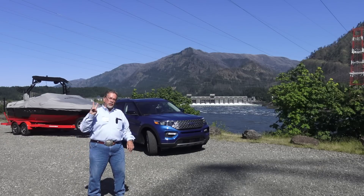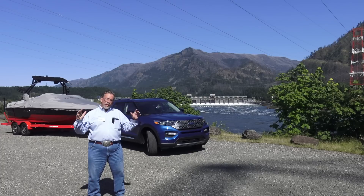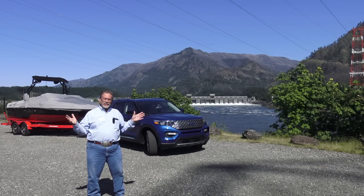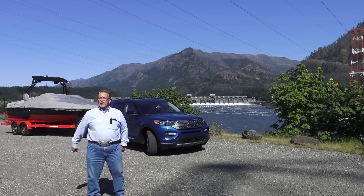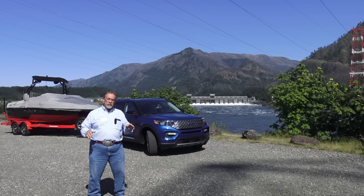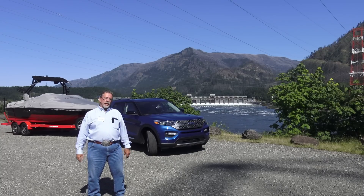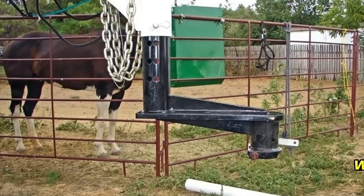Mr. Truck here. This is day two out here in Oregon with the Ford Explorer launch — the 2020 Explorer. We've driven the STs, we've driven the hybrids, the Platinums, the Limiteds, and learned a lot. Come join us and watch us go fast around the corners and pull trailers — three trailers. This is just too cool. We're going to do a couple of videos so you can get the whole picture.